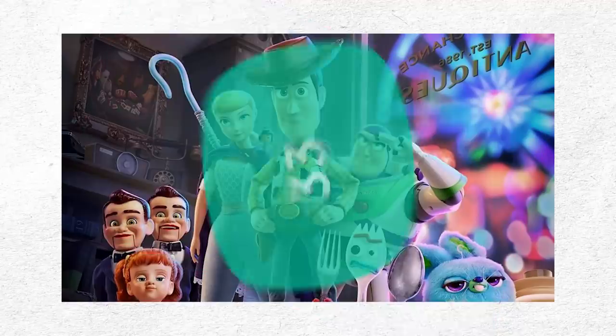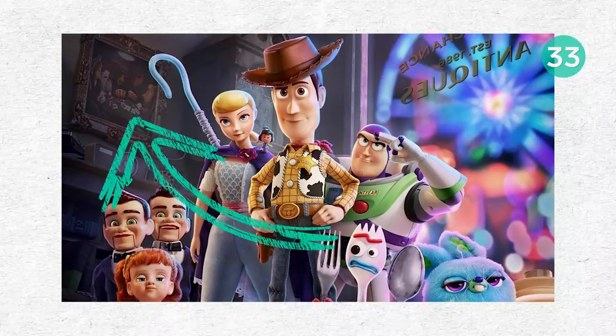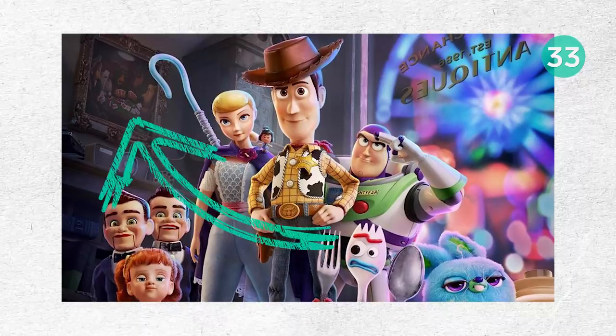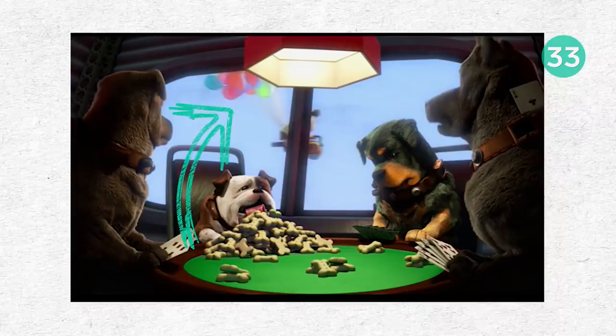Look closer at the poster for the movie and you'll see a reference to Up. A painting hangs on the wall behind a gang of dogs playing poker — the same dogs that Russell sailed past holding a bunch of balloons. If you've spotted anything that we missed, comment below.